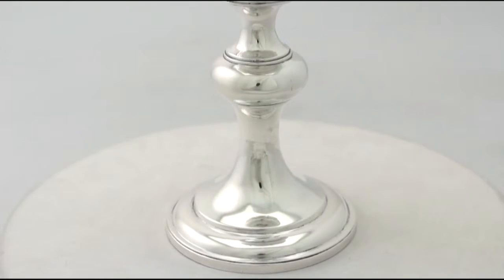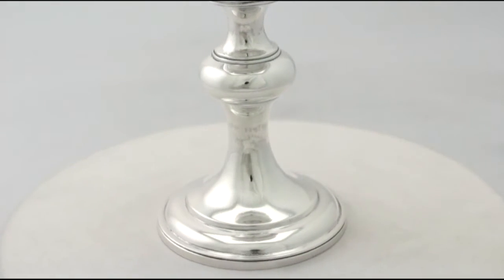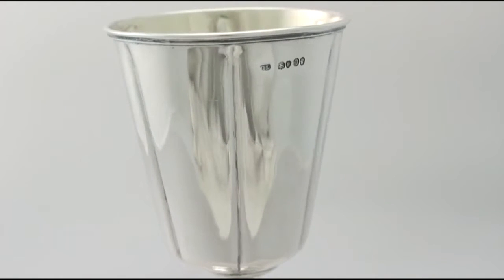The bright cut engraved decoration is very crisp. At a weight of 22.1 troy ounces, the chalices are an exceptional gauge of silver.